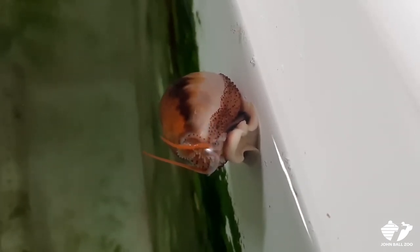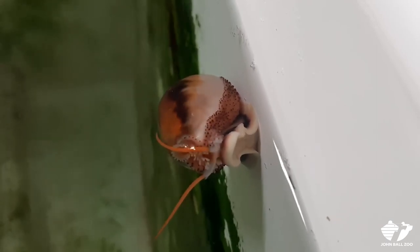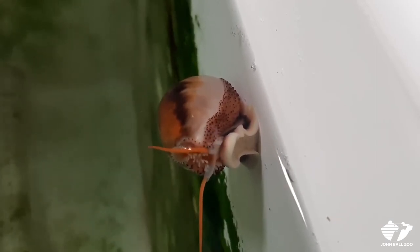You can see right now that it's starting to lift up its foot. They're part of the gastropod family — 'pod' meaning foot — so that white underside is the foot, and that's how they move around.